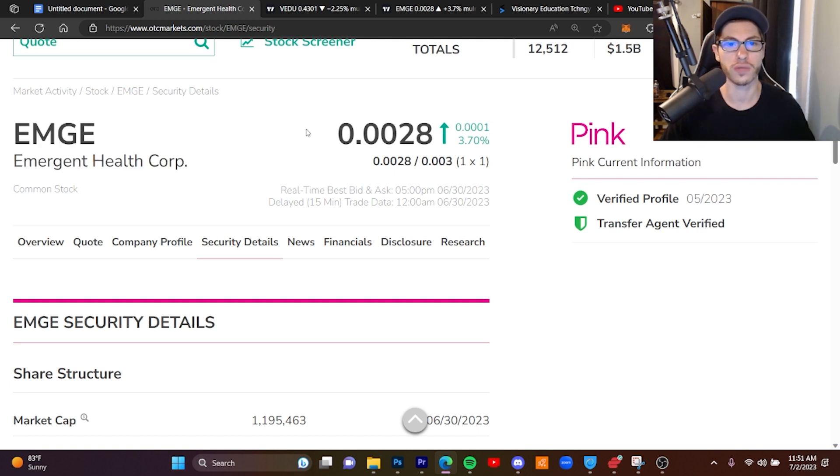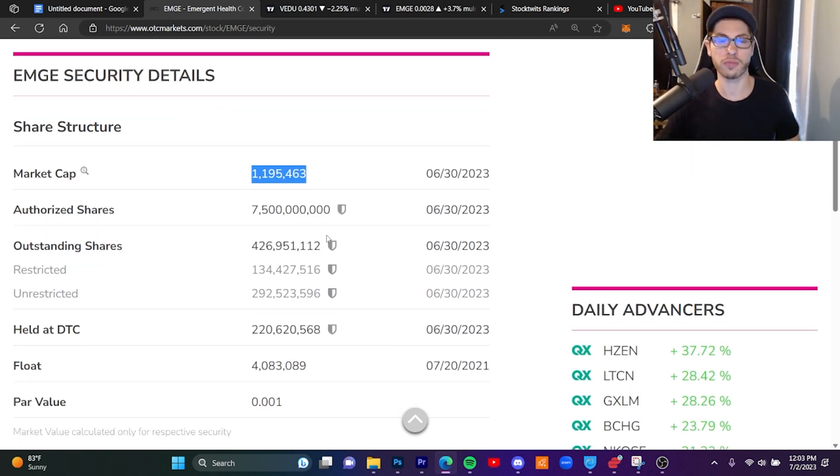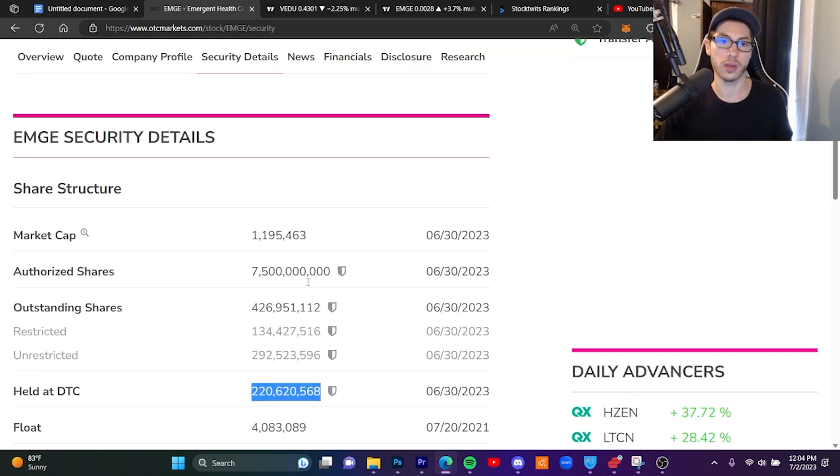The first ticker I'm talking about is EMGE — Emergent Health Corporation. I do have to go over a change of management: Jim Morrison, the ex-president of L'Oreal, which is just under a 200 billion dollar company, is no longer the CEO but is still highly involved with the company. EMGE has a tiny 1 million dollar market cap and they are expecting to possibly do 15 to 18 million plus in revenue for 2023. Authorized shares are at 7.5 billion — this was due to previous management — and outstanding shares are at 426 million, with restricted shares at 134 million and unrestricted at 292 million.